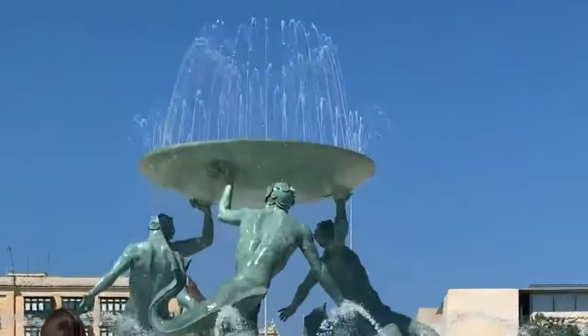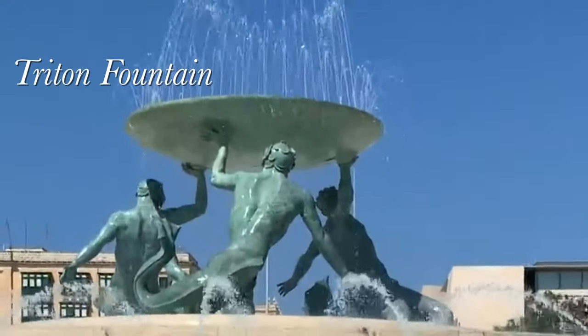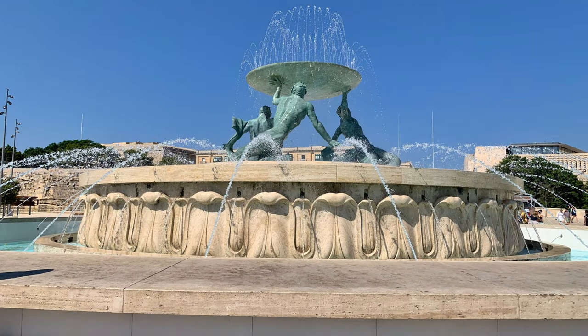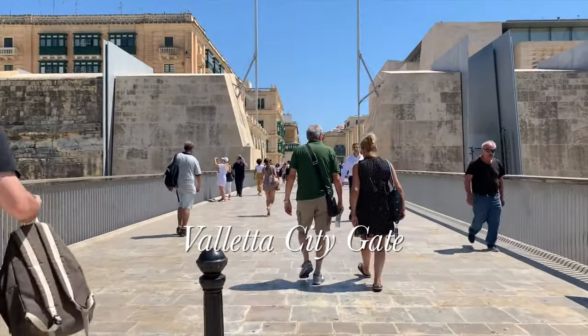If you come to Valletta through the bus route, the city greets you with the Triton's Fountain, located on the periphery of Valletta city gate. It consists of three tritons holding up a large basin of water fountain. Just behind it lies the Valletta city gate, also called the door of the city.